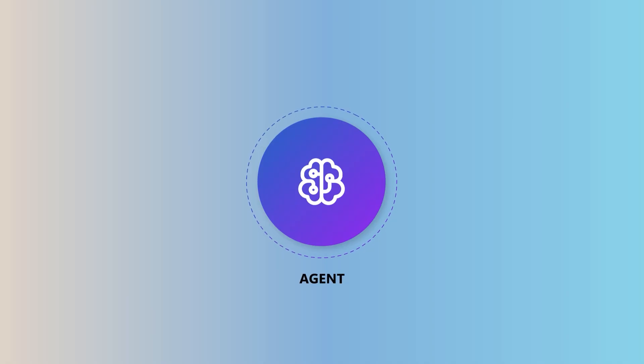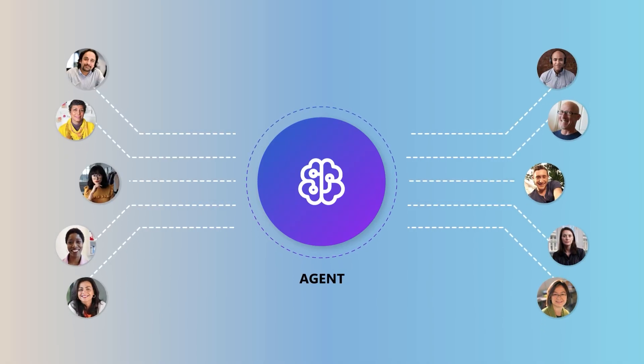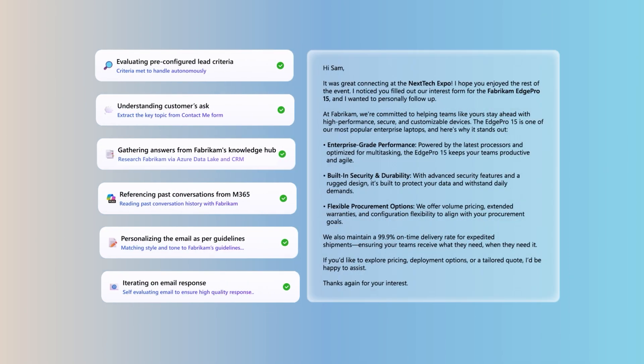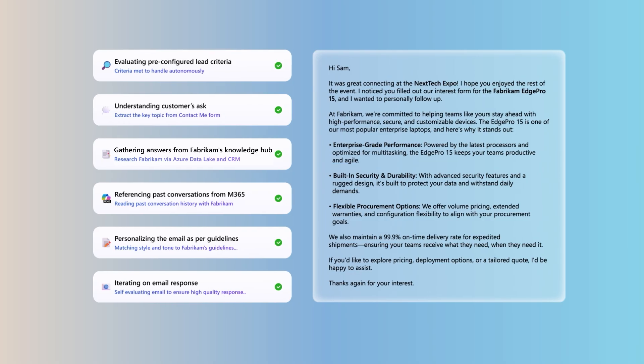In the last wave, we introduced our first sales qualification agent that autonomously researched and engaged with every lead, helping sales teams quickly identify those with real purchase intent. In this wave, the agent goes further, moving the lead closer to full qualification and boosting the team's opportunity pipeline with greater precision and impact.